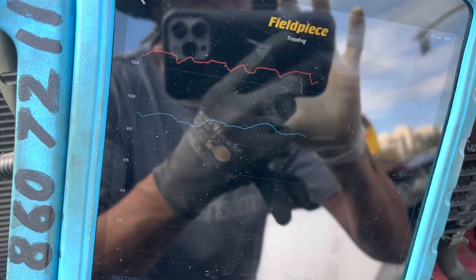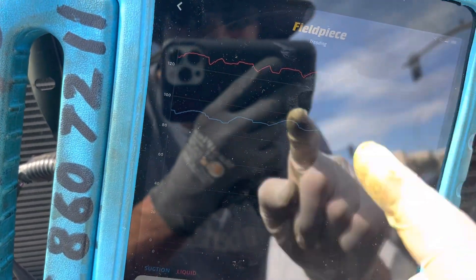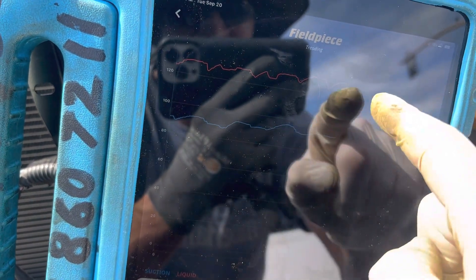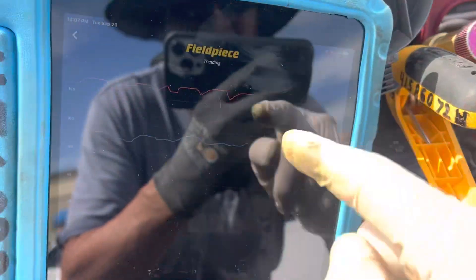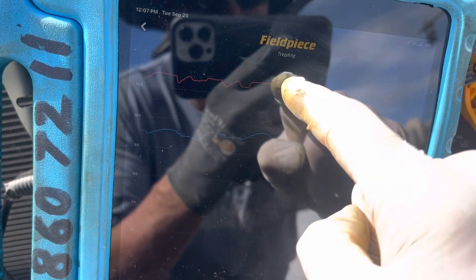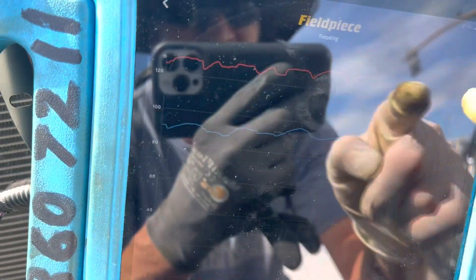I'm stealing some of my next customer's time because I'm supposed to be on the road heading to them — instead I'm doing this for you guys. You can actually see when the engine goes up and down and the clutch kicks in and out. As the clutch kicks in and out, you can see the temperature of the discharge gas get cooler and then get warmer. As the compressor kicks in it ramps up and gets warmer, then the clutch kicks out and you see a rapid drop, then it repeats with every clutch cycle.